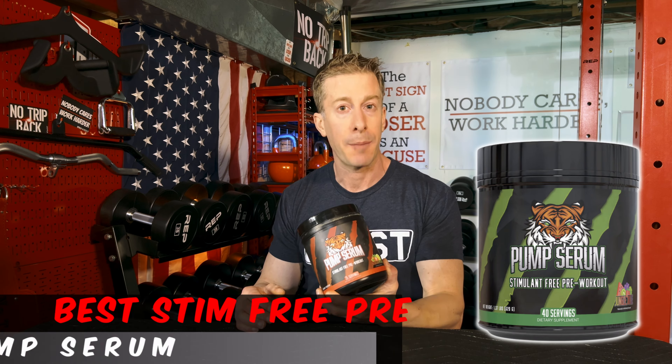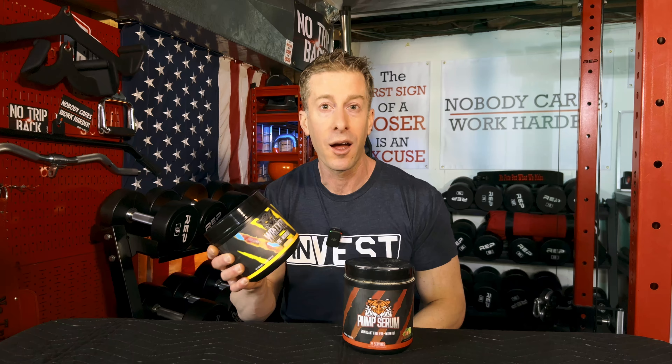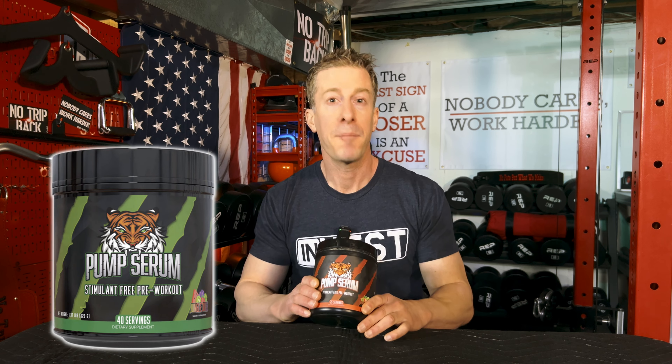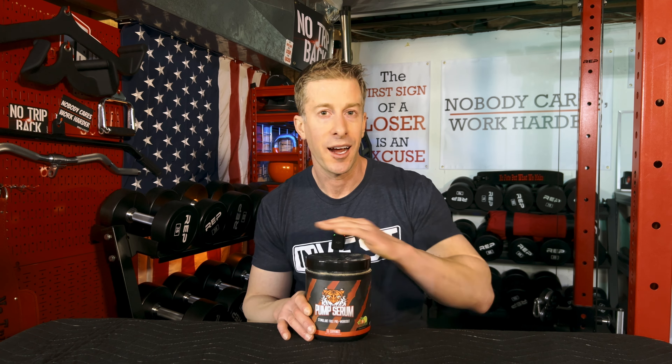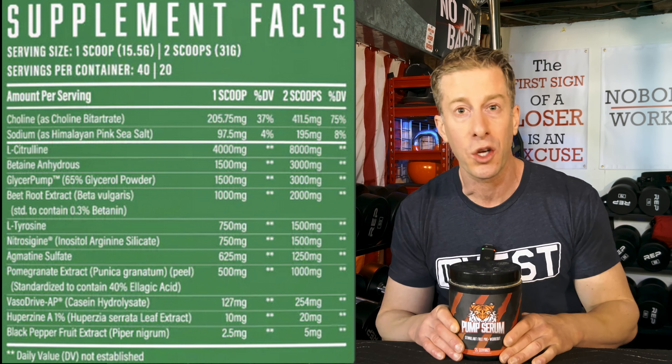Of all the Superhuman Core flavors, alpha punch is the go-to. Sometimes you need to give your adrenal system a rest, or train late at night and still get great pumps but get to bed at a reasonable time. The best stim-free pre-workout of 2024 is Pump Serum from Huge Supplements — a one-way ticket aboard the vein train. It drops in two massively dosed focus ingredients for mind-muscle connection, and everything else is dedicated to pumps: eight grams of L-citrulline, three grams of glycerol, nitrazine, beetroot extract, and vasodrive.